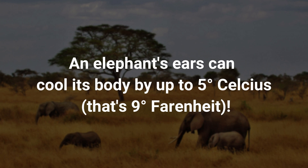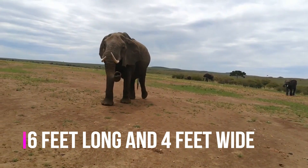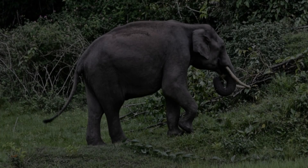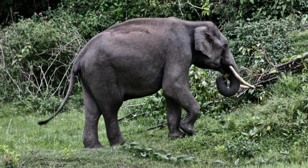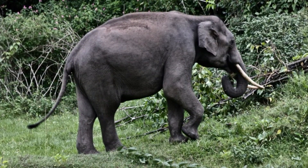An elephant's ears can cool its body by up to 5 degrees Celsius – that's 9 degrees Fahrenheit. An African elephant's ears can grow to be 6 feet long and 4 feet wide. Asian elephants tend to live in shady forests and don't have to endure the same extreme temperatures as their African cousins.